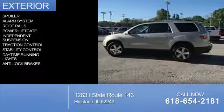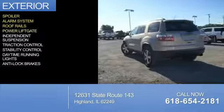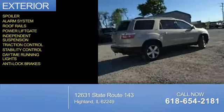The features include a spoiler, an alarm system, roof rails, power liftgate, independent suspension, traction control, stability control, daytime running lights, and anti-lock brakes.